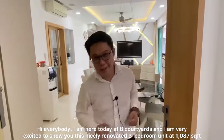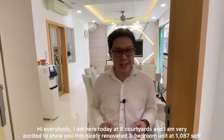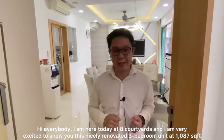Hi everybody, I'm here today at 8 Quad Yard and I'm very excited to show you this nicely renovated 3-bedroom at 1,087 square feet. Here you go.